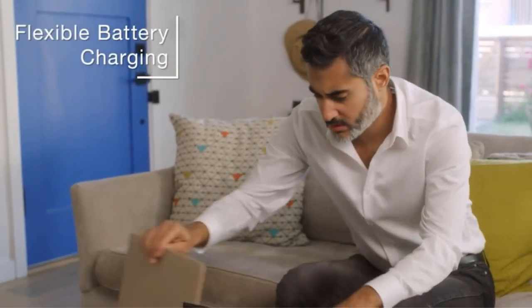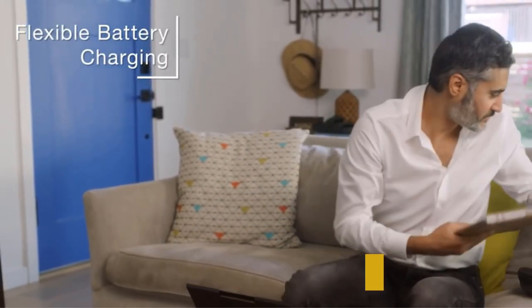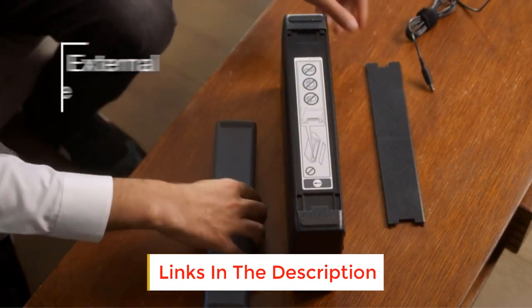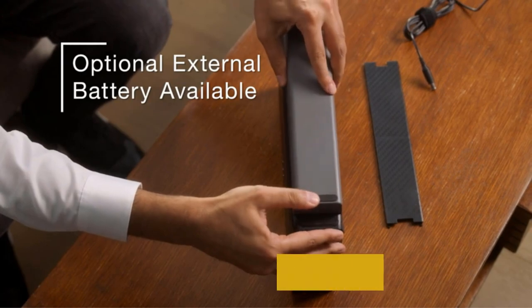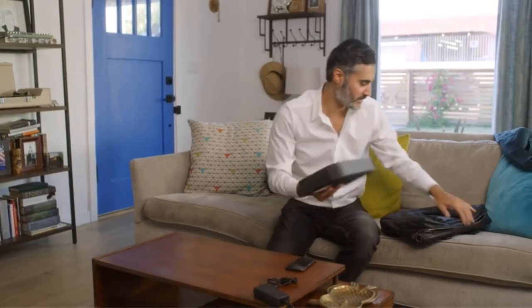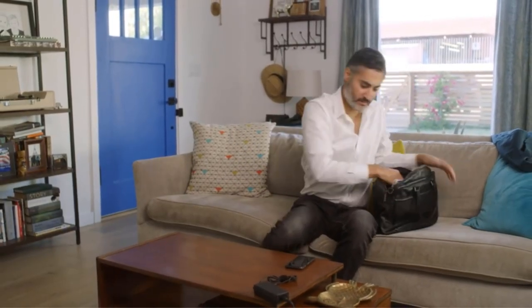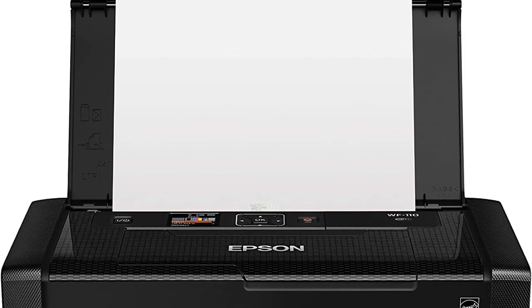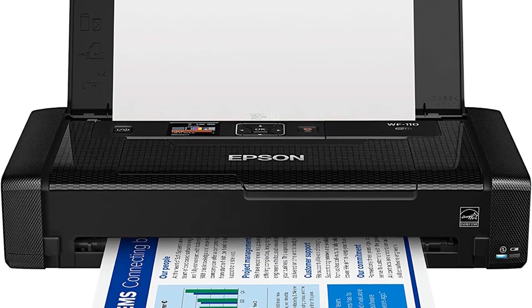Number five: Epson Workforce WF-110. Epson has managed to distill all the parts of a color inkjet printer into something small enough to fit in a briefcase and maybe even a purse. It uses four smaller-than-usual ink cartridges to produce A4-size prints with a crisp, colorful resolution of 5760 x 1440 DPI.